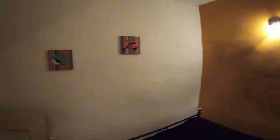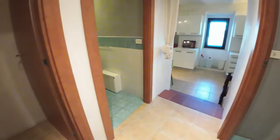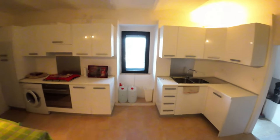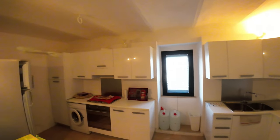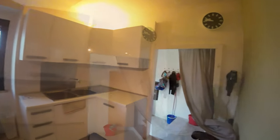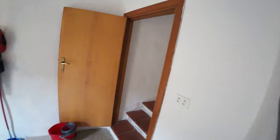On the ground floor with separate access we also have a cellar — we didn't make a video of it because the owner doesn't have the keys at the moment. You can also see the vaulted ceiling, which is a characteristic feature of this townhouse.